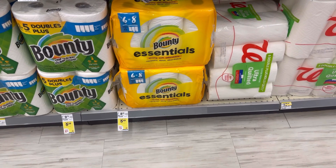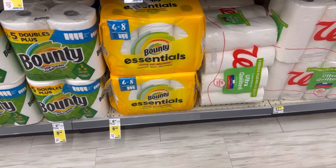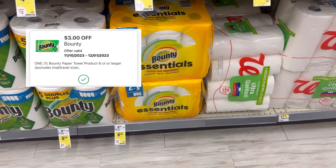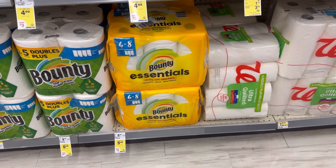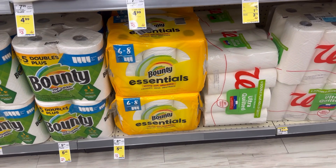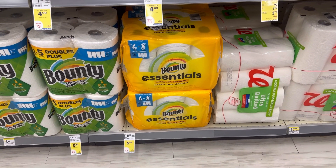We also have very cheap Bounty Paper Towels — $5.49 and we have a $3.00 digital coupon making it just $2.49. I'm not going to do this deal though, because most of the time we have a promotion of buy four get a $5.00 register reward, so I'll wait for that promotion to grab it even cheaper.